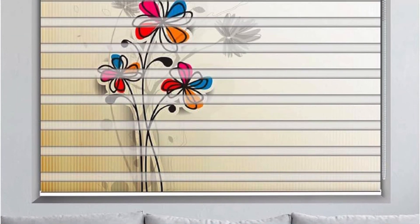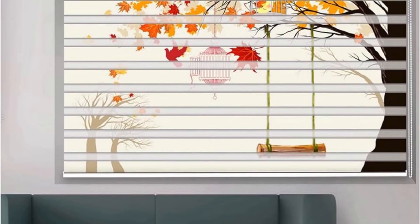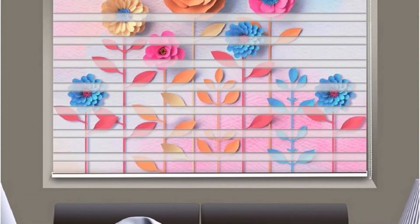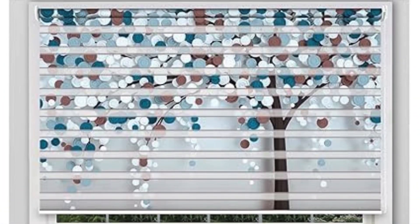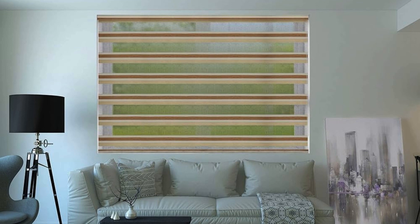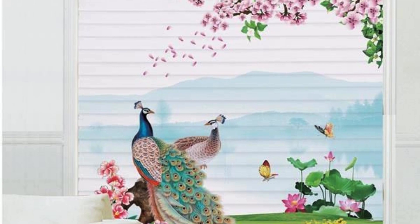In urban landscapes, zebra crossings become more than just painted lines on the road — they become conduits of connectivity, fostering a sense of community and facilitating the seamless flow of both human and vehicular traffic. Zebra crossings also embody the principle of inclusivity, making roads accessible to people of all abilities. The bold contrast of the stripes aids individuals with visual impairments, as the pattern is easily detectable underfoot through touch or with the assistance of a white cane, enhancing safety and independence in navigating the urban environment.